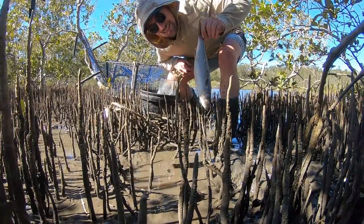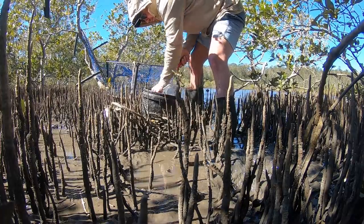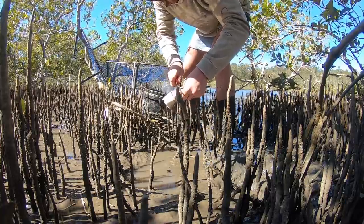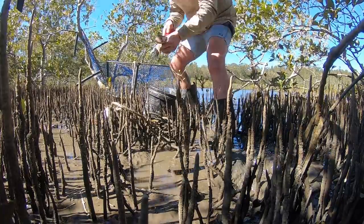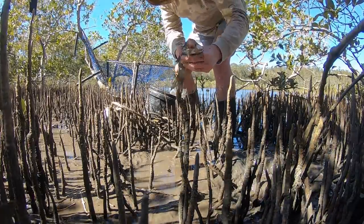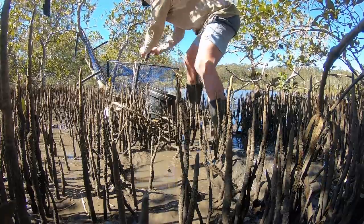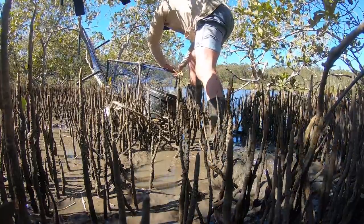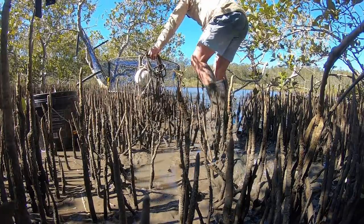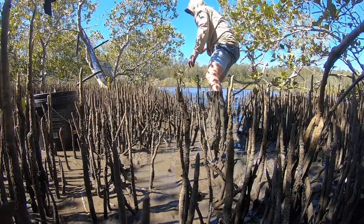Nice little mullet - chop him in two, slice him open a bit, create a little hole for the cable tie so it secures him inside the trap. All right, time to throw the trap in the water.